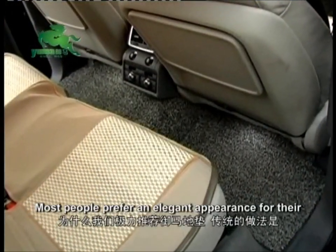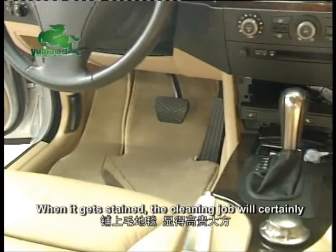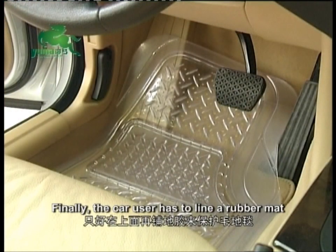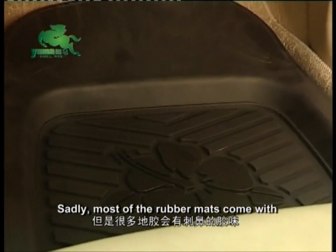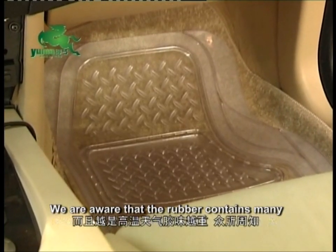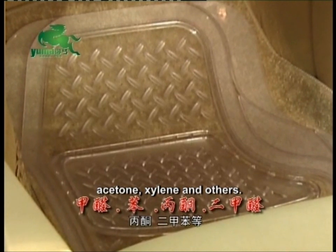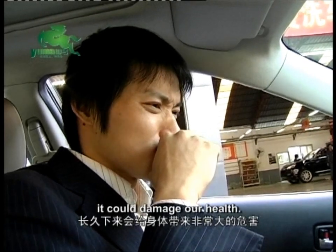Most people prefer an elegant appearance for their vehicle, especially lining the car floor with fluffy car mats. When it gets stained, the cleaning job will certainly put you off. And after washing several times, it fades easily. Finally, the car user has to line a rubber mat on top of the fluffy car mat. Sadly, most rubber mats come with a pungent rubber smell, which is worsened during driving under the hot sun. Rubber contains many harmful chemicals like formic acid, benzene, acetone, xylene and others. When we inhale all these harmful chemicals over a long period of time, it could damage our health.